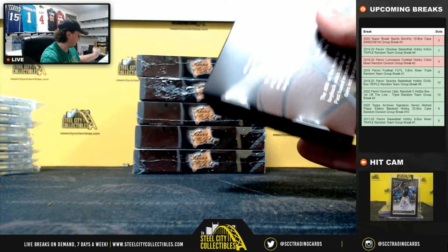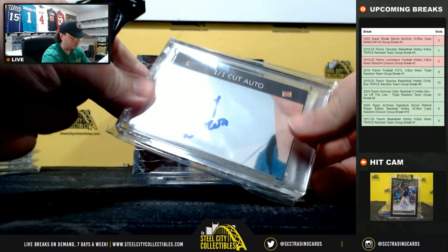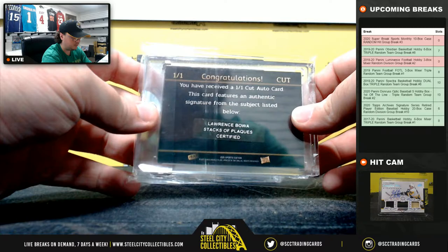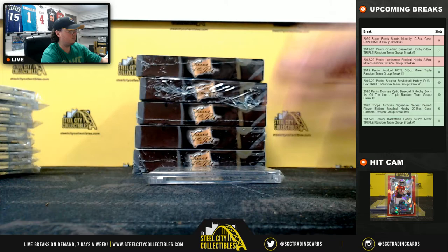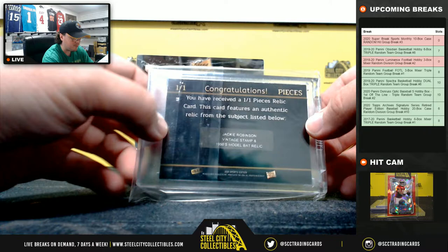Box number five. Cut signature: Larry Boa. And we've got a Pieces Relic — Jackie Robinson — and that's going to be a 1950s model bat.